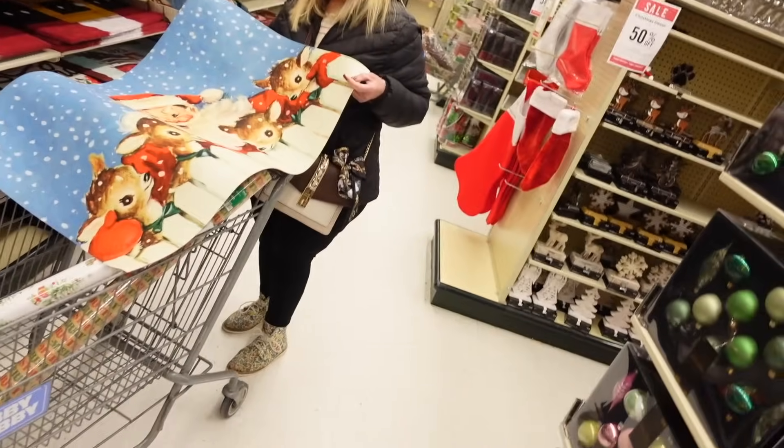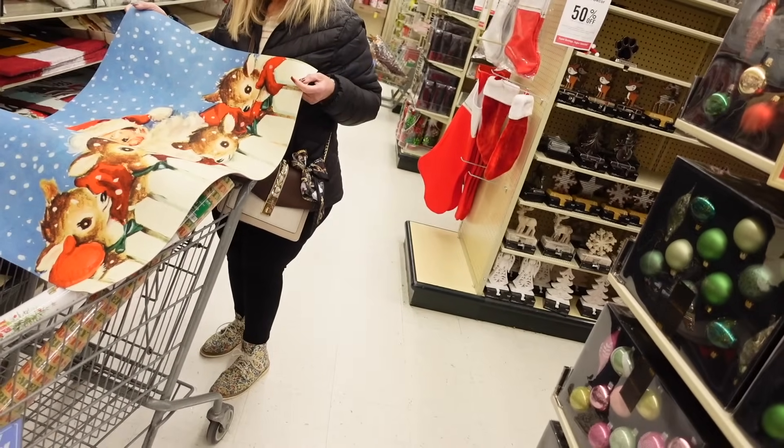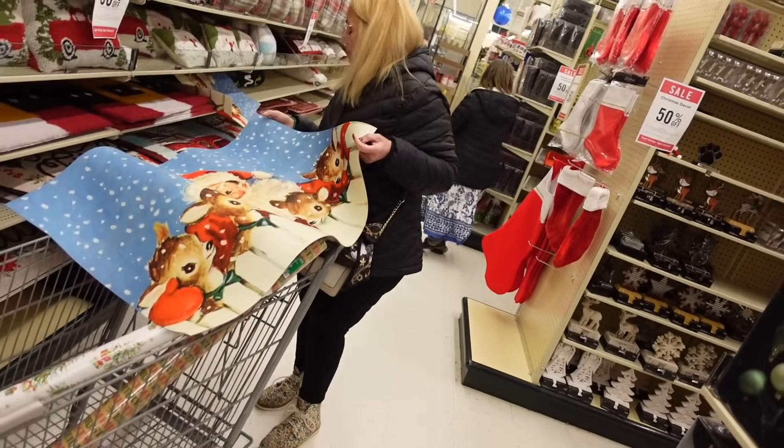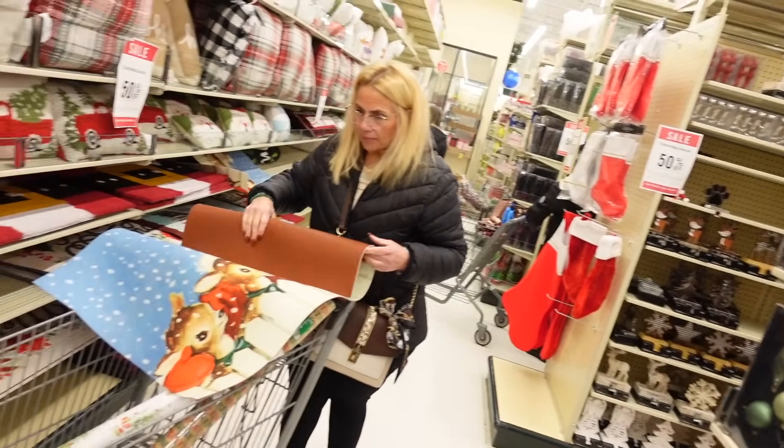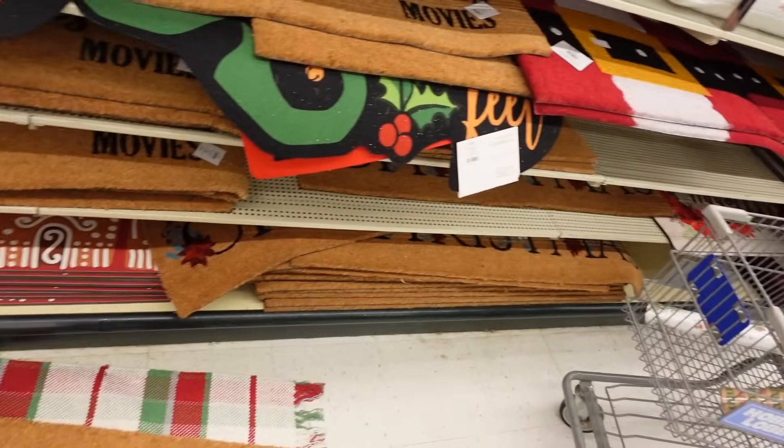This is for my inside kitchen — I want to pick one for the inside too. This one is going to be by the sink, but I need one by the door too.